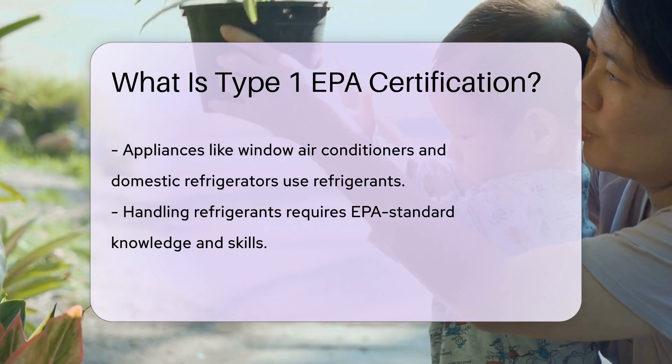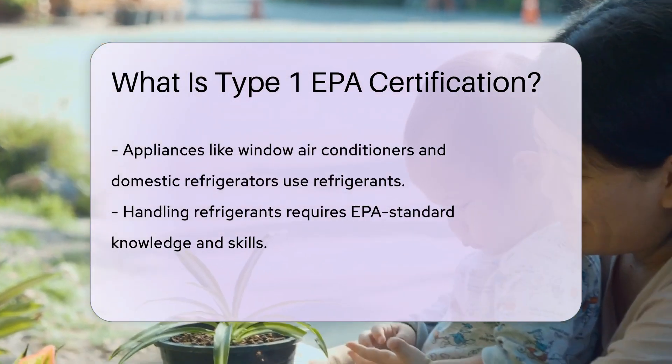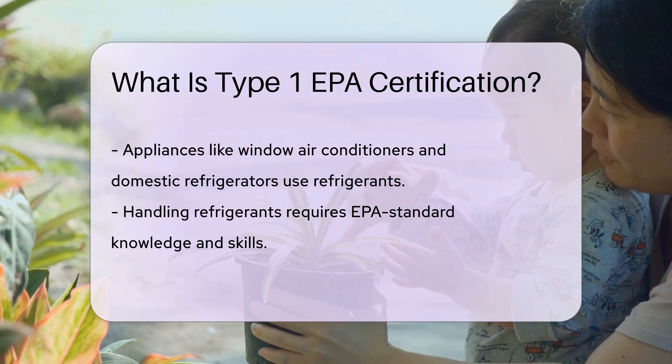To get this certification, you've got to pass an exam. And it's no walk in the park. The test covers topics like recovery techniques, safety, and environmental impacts. It makes sure that those dealing with refrigerants know their stuff.